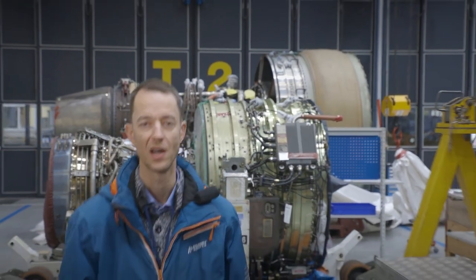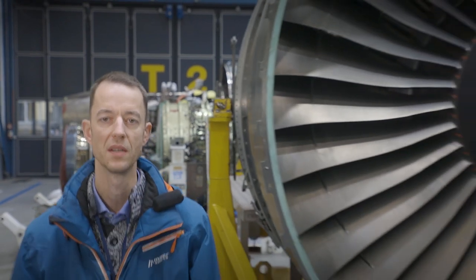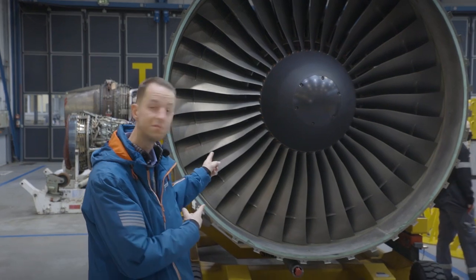Like any piece of machinery, aircraft require maintenance. At SR Technics' core business, we focus on maintaining, according to customer specification, the heart of the aircraft — the engine.